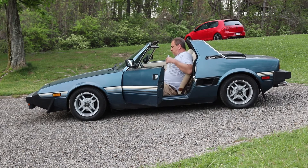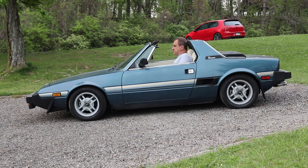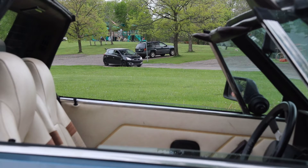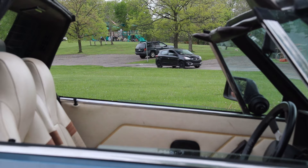You mentioned earlier before we started recording that the top never goes on it for two reasons. Because it's a summer car, and you're how tall? I'm 6'2", so I'm a little tall for the car. You can still drive it with the top on, just not as comfortable. I've driven with the top on — it's not a big deal.